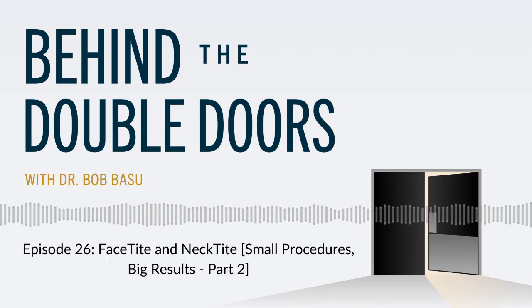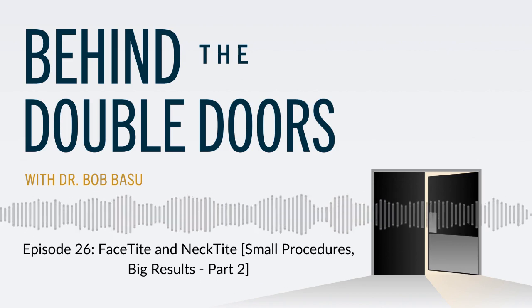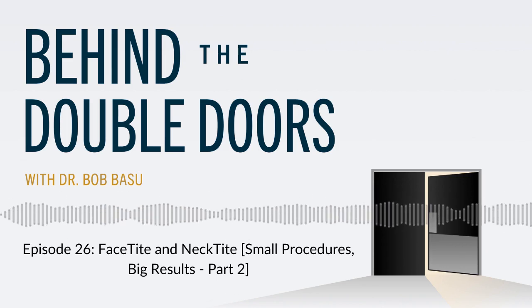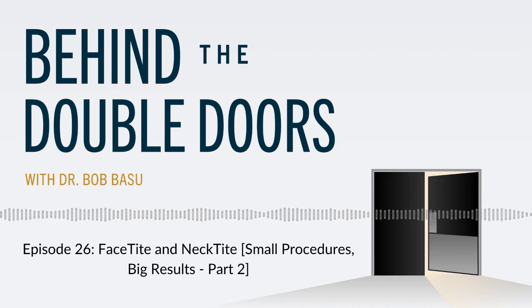Can FaceTite or NeckTite be done with any other procedure? Absolutely — we do it all the time. It's very common when I'm doing cosmetic breast surgery or a mommy makeover to combine it and add NeckTite, which typically only adds about 45 minutes to the procedure and really doesn't add anything to the recovery. Since this is a small procedure with a big result, we can add it on to other procedures we do.